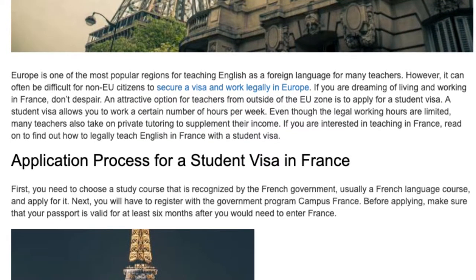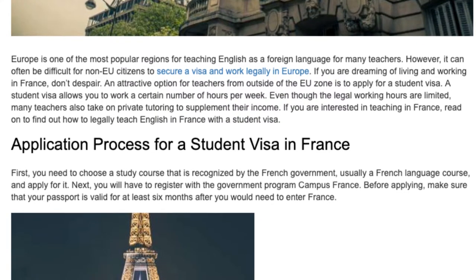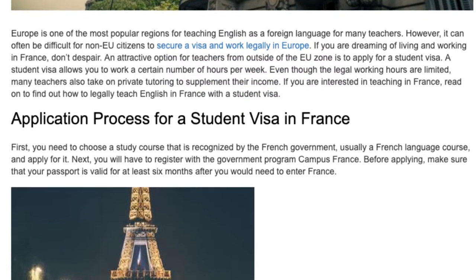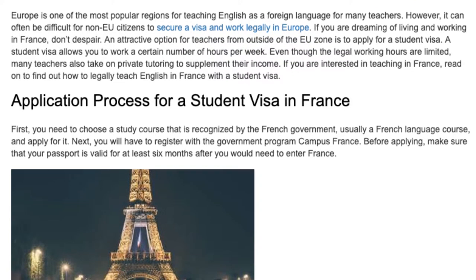Application Process for a Student Visa in France. First, you need to choose a study course that is recognized by the French government, usually a French-language course, and apply for it. Next, you will have to register with the government programme Campus France.